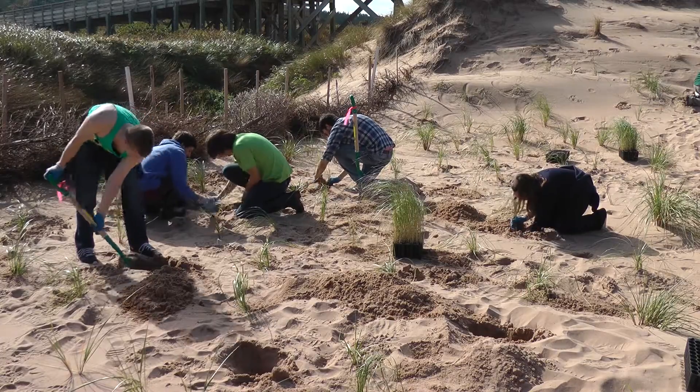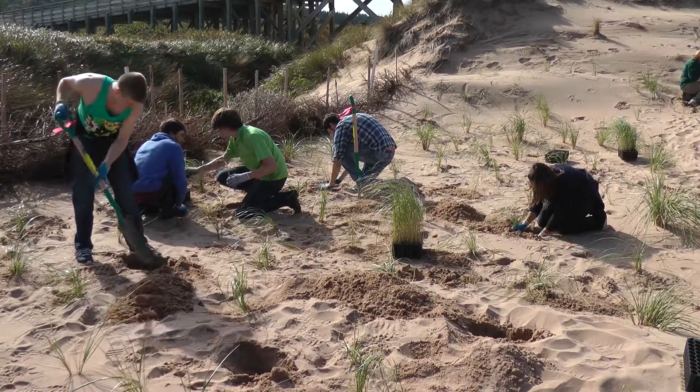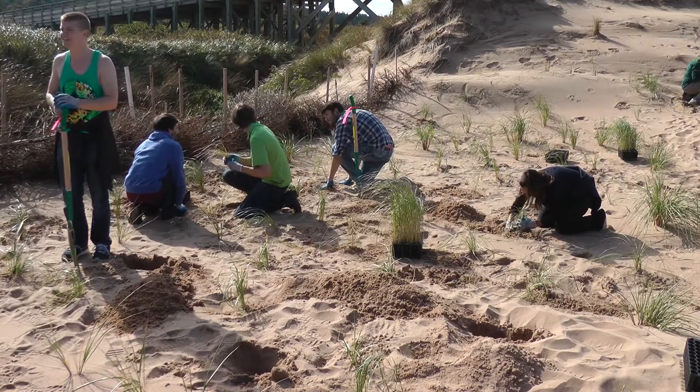Parks Canada and the University of Prince Edward Island have an exciting new partnership. When students are engaged in activities such as restoring dunes, they gain real work experience as well as an opportunity to connect with the Parks Canada site.